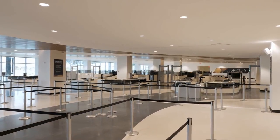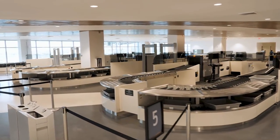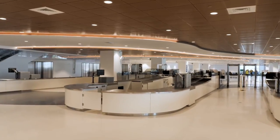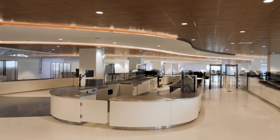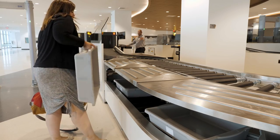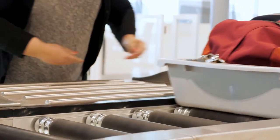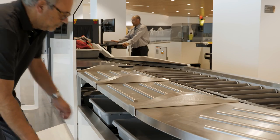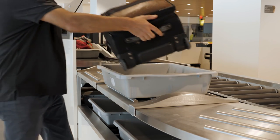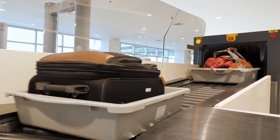One of the ways they've sped up embarkation is to make the security screening process a lot more efficient. This is the new security screening area, and they've done something very smart at the x-ray machines. Notice how the trays are down below the loading area — those trays get automatically sent down as people unload them at the other end. That's pretty smart! These little improvements are the kinds of things I love seeing on new cruise ships and in new terminals. The state-of-the-art!